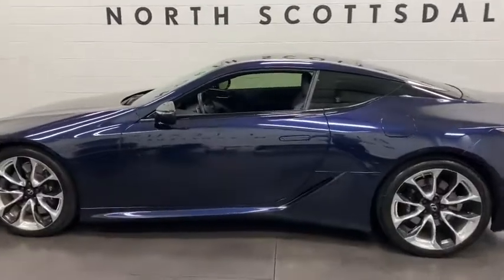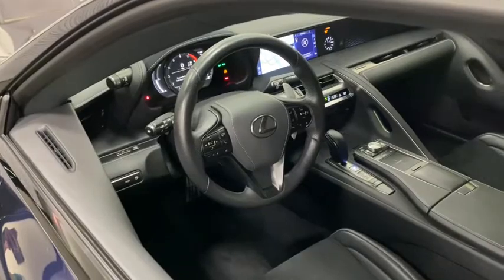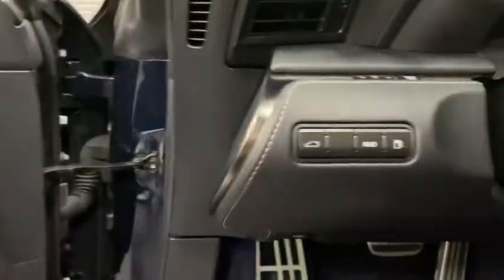Connect with every drive in this exotically expressive LC. From its thrilling performance to its sumptuous interior and suite of desirable amenities, this athletic and alluring luxury sport coupe captures the imagination.